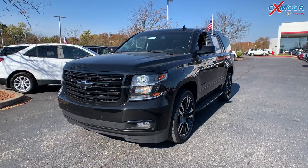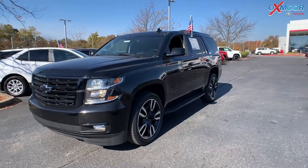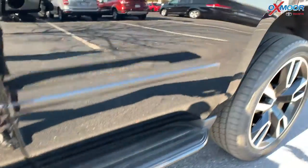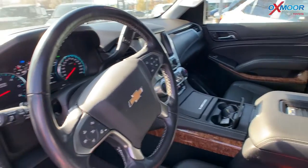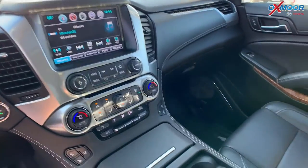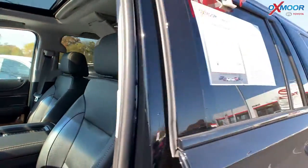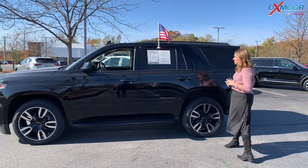Our last vehicle is a 2019 Chevy Tahoe Premier. That exterior color is in black. You're going to have alloy wheels and running boards. This vehicle does have the Bose surround sound with 10 speakers. In the second row, you have a CD player, and it comes with two sets of headphones. That interior is in black. Mileage is around 42,000, and the price on here is $70,500.